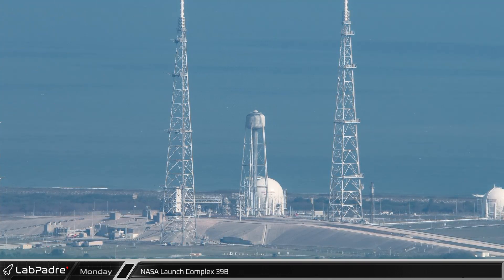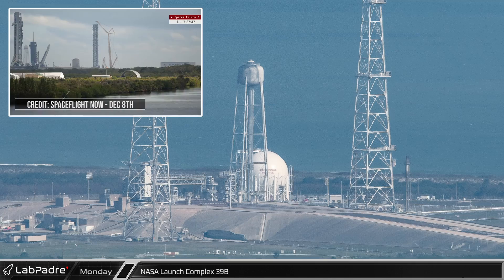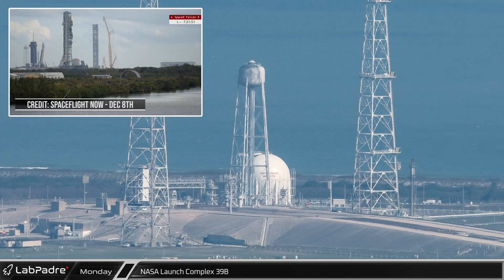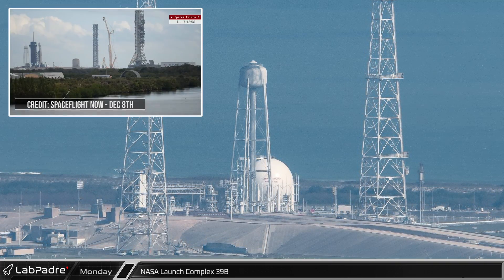Photographer Greg Scott took to the Florida skies again this week, allowing us to bring yet another flyover update of Cape Canaveral. Starting off at Launch Complex 39B, the mobile launcher was finally rolled back to the Vehicle Assembly Building for repairs and refurbishments following the successful Artemis 1 launch last month.